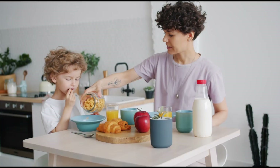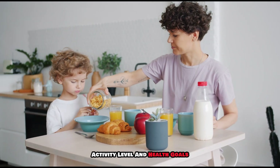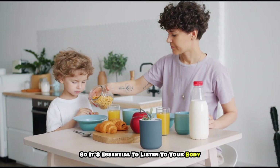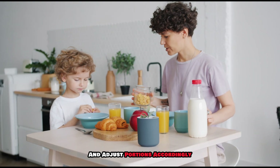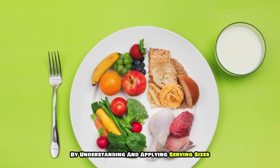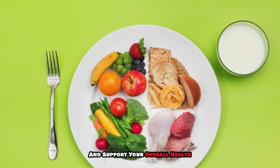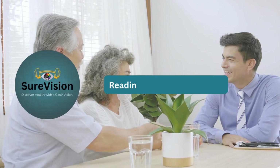Remember, serving sizes are not rigid rules — they are guidelines. Everyone's nutritional needs vary based on age, activity level, and health goals, so it's essential to listen to your body and adjust portions accordingly. By understanding and applying serving sizes, you can make more informed dietary choices and support your overall health.